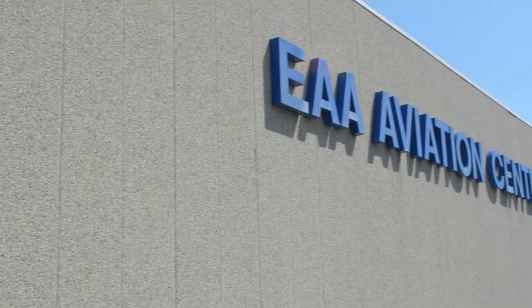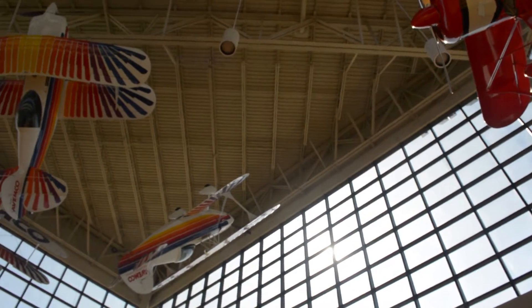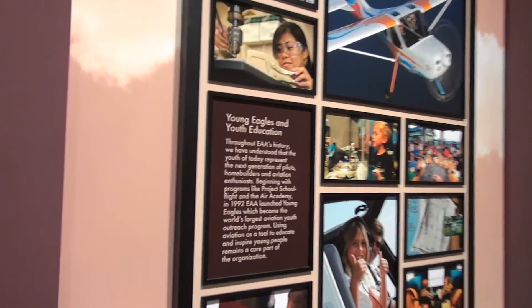EAA is kind of the foundation if you want to learn how to fly in general aviation. Part of our goal is to create that spark, making sure everybody has a chance to go out and fly in an airplane or become an enthusiast of aviation. There are a lot of barriers in aviation, and I love the fact that EAA tries to take some of that away.